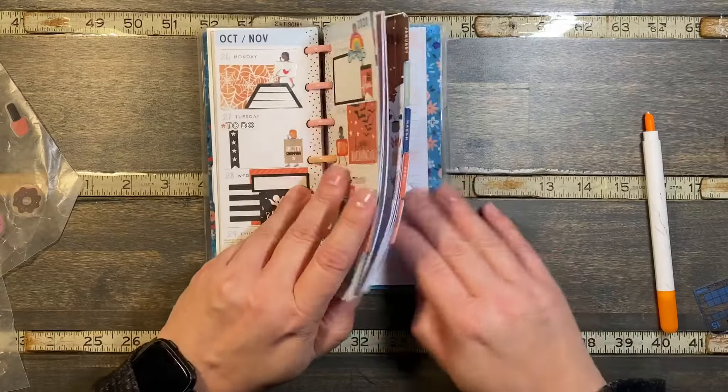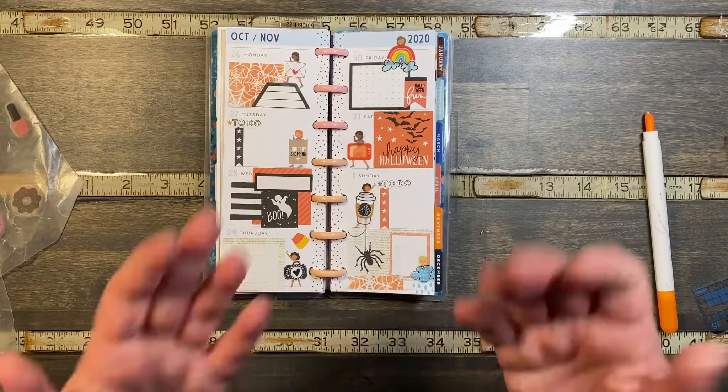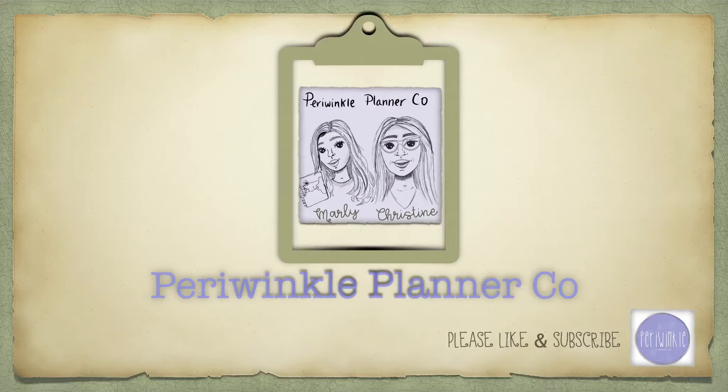And we're all set in our skinny mini! Until next time, bye bye. Thanks for watching — if you liked the video make sure to hit the thumbs up button and subscribe to be notified every single time that we upload. Bye, we'll see you in the next one!